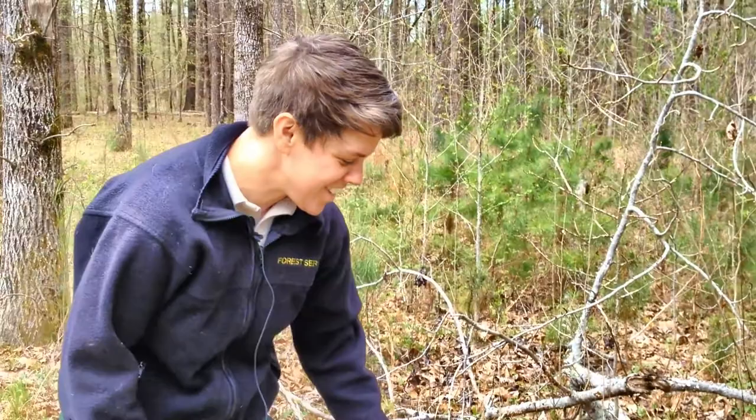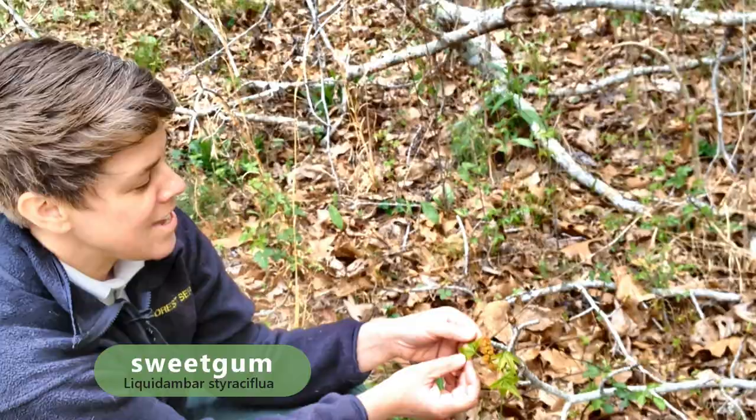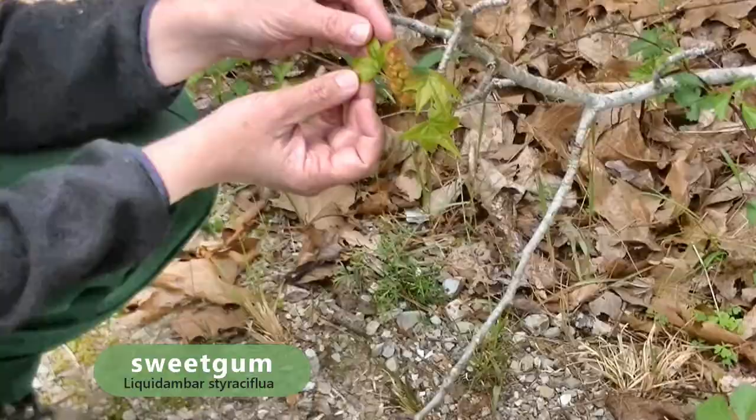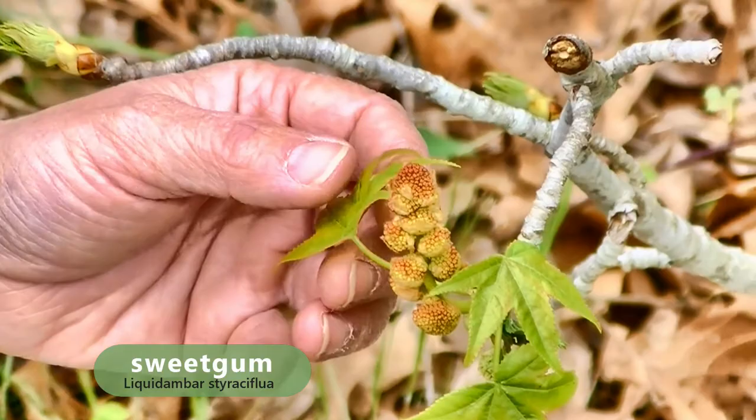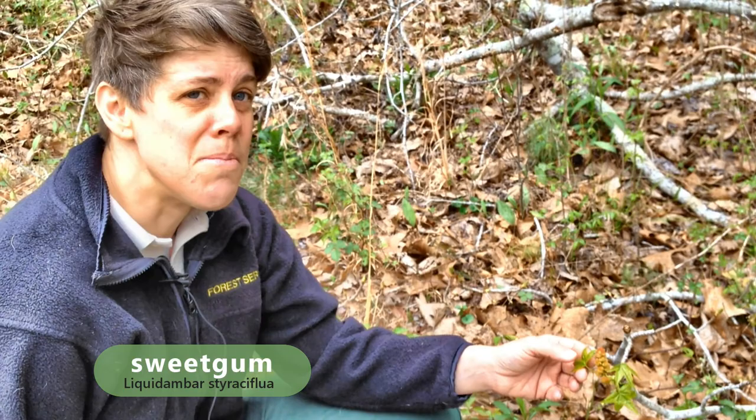This is sweet gum, or Liquidambar styraciflua. You can see it has leaves that kind of look like a maple, but almost more star-shaped. This is the flowering stalk of sweet gum, which is pretty cool — you don't always see this. And it is the host plant for one of our largest moths, the Luna moth.